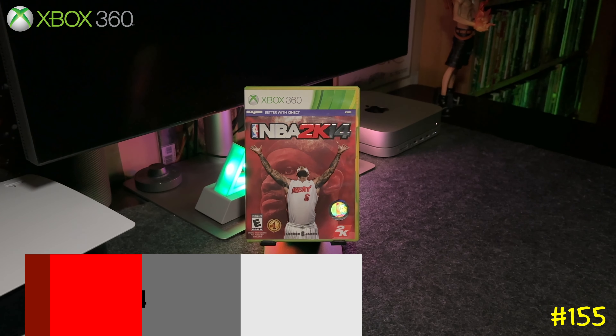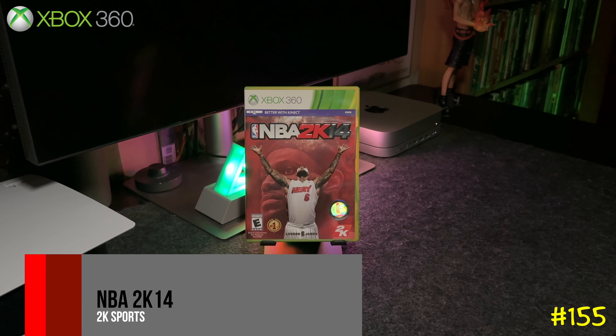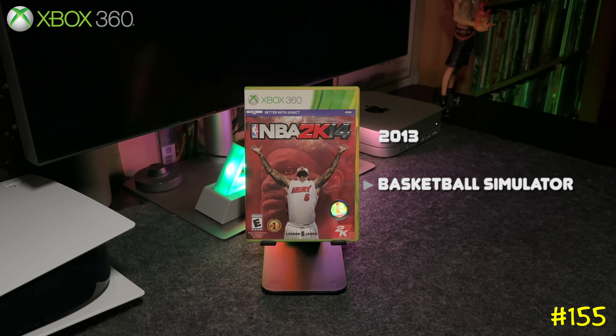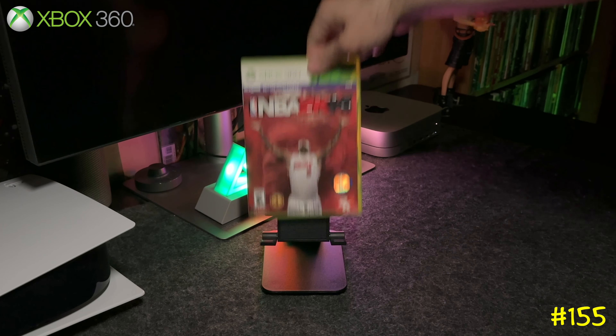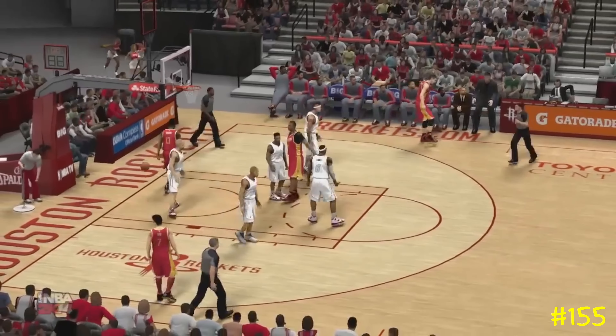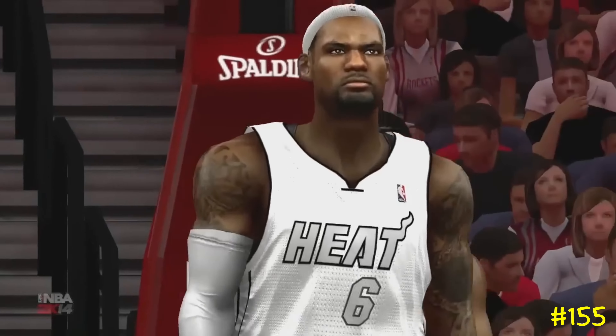At number 155, one of my favorite 2K games — NBA 2K14 by 2K Sports. I remember playing this game like crazy; I used to pick the Knicks and they were deadly from the three. This one has LeBron James on the cover and got an 87 on Metacritic.